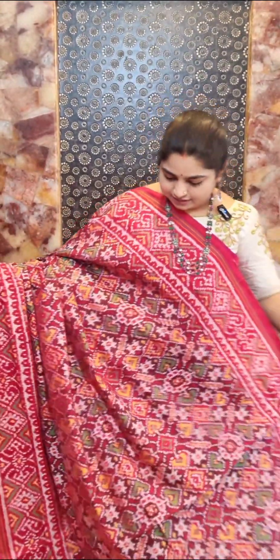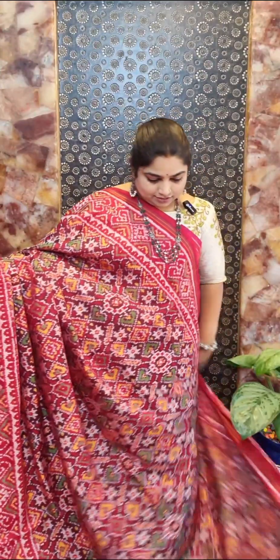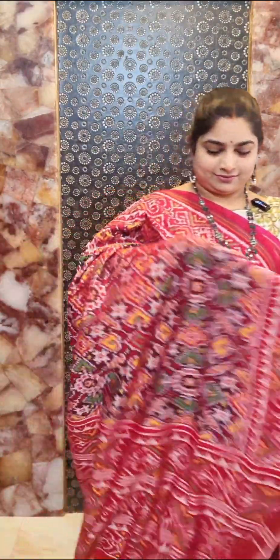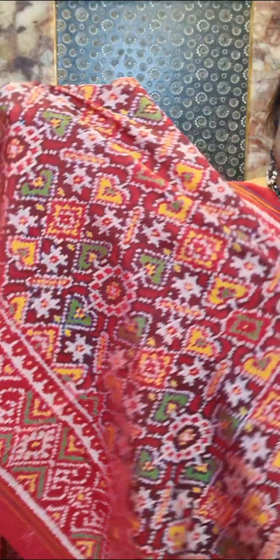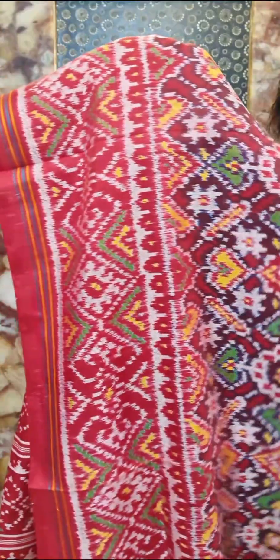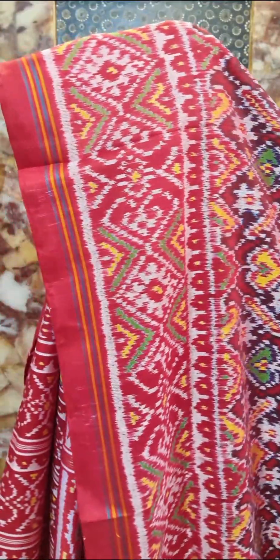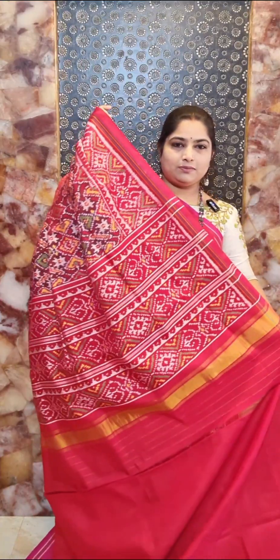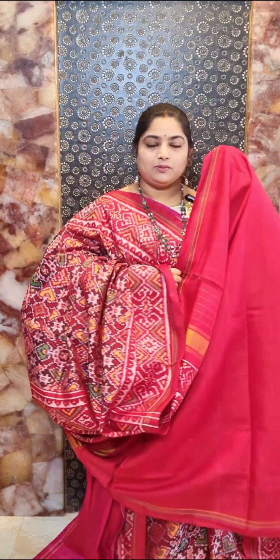Saree number ten has a nice coffee brown color base with contrast red color borders. Here is the design for the whole saree with intricate weaving in multicolor. The border design is in contrast red color, giving a complete red look. Contrast pallu and contrast blouse — saree number ten, price rupees 27,000.